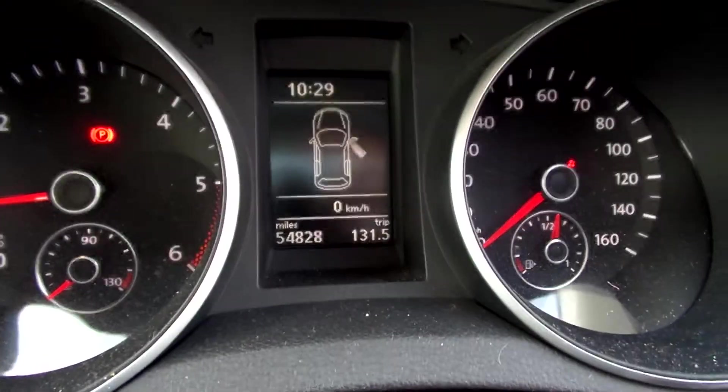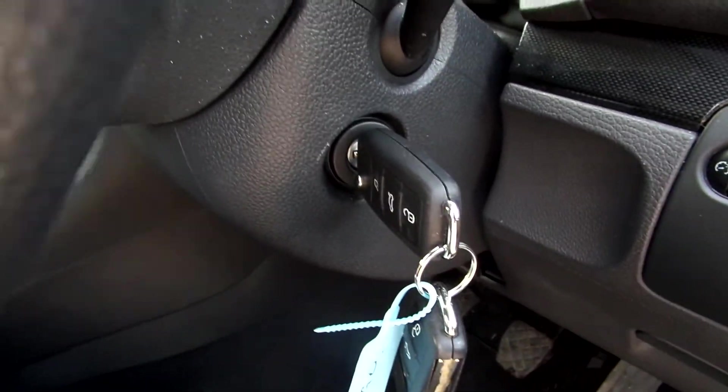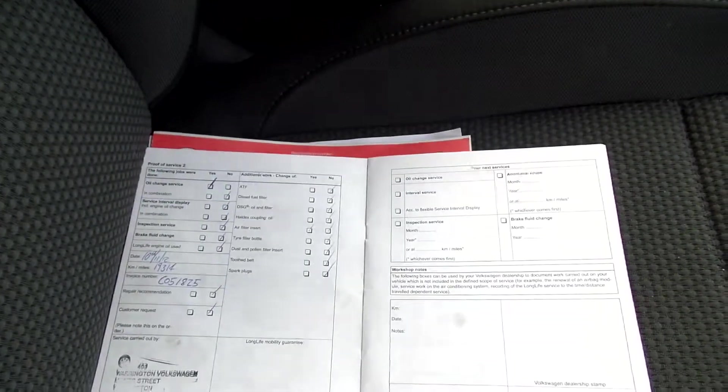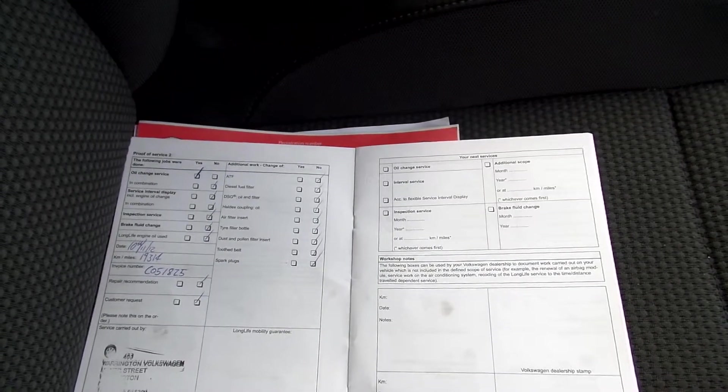Mileage on the car is 54,828. It does come with two keys. It's a two owner car. MOT expires 04/08/15.